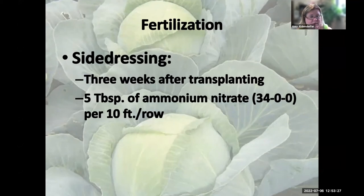For fertilization — after your soil test is done — three weeks after transplanting, add about five tablespoons of ammonium nitrate per 10 feet of row. If you have about three plants per 10 feet, that's roughly a tablespoon and a half of nitrogen per plant. Make sure you water it in so it activates and gets into the root system. These leafy green vegetables don't need a lot of nitrogen, but they need a little kick after transplanting since nitrogen doesn't stay in the soil very long.